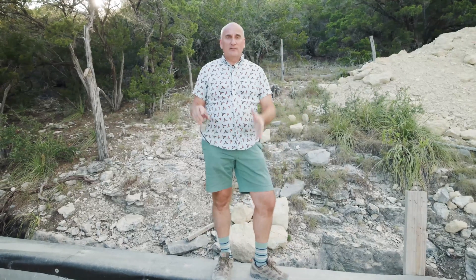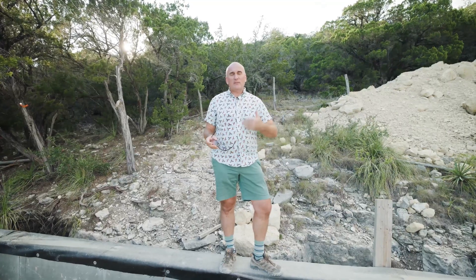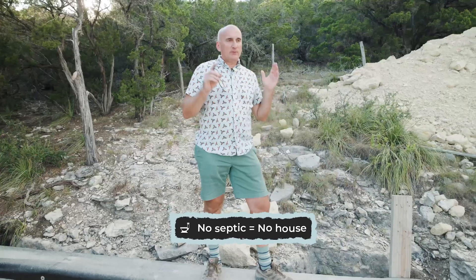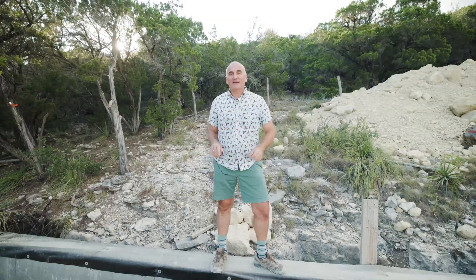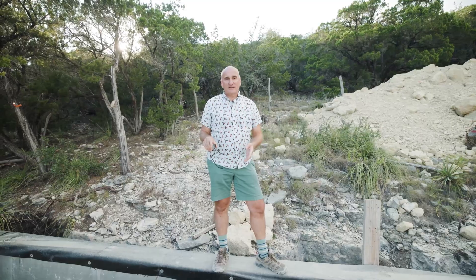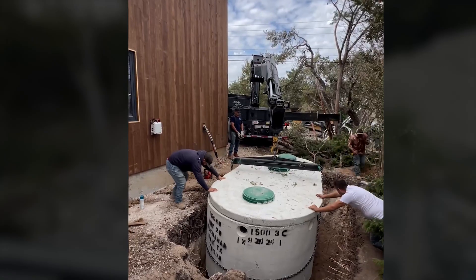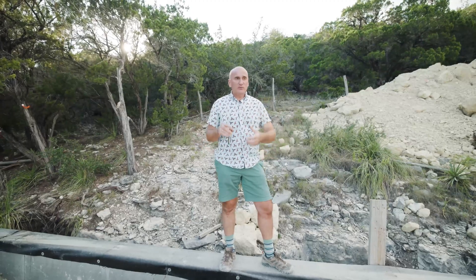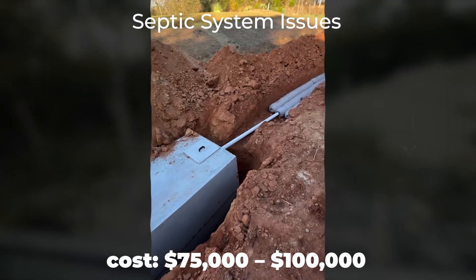Mistake number six is the septic system. This problem starts when you buy the lot — you need to determine whether it's even possible to install a septic system there. There are lots where it's simply impossible. When you meet with your septic engineer, discuss what kind of system can be installed: a chamber system or a drip field. A house cannot function without a septic system unless you have access to city sewage. On a slope, if you only have steep terrain and no flat areas, it's quite difficult — you may need to build a special place for the septic tank. It could cost hundreds of thousands of dollars if the only way to get the tank there is by helicopter.